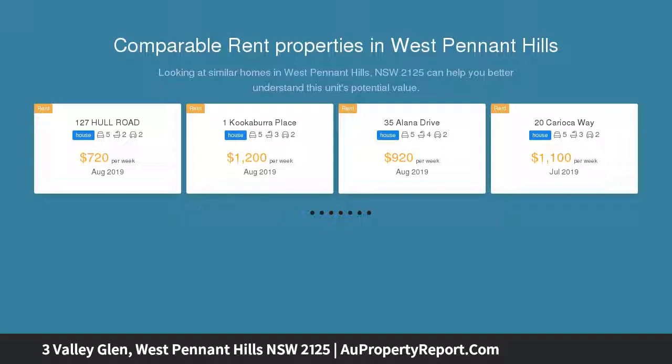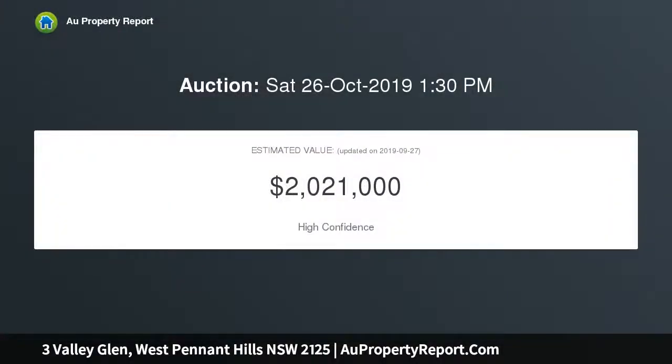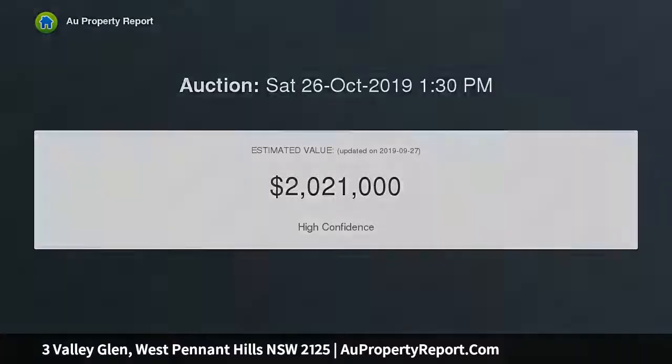It backs onto George Thornton Reserve, with close proximity to buses, shops, and Cherrybrook metro links. Quiet cul-de-sac position with a desirable north-to-rear aspect.